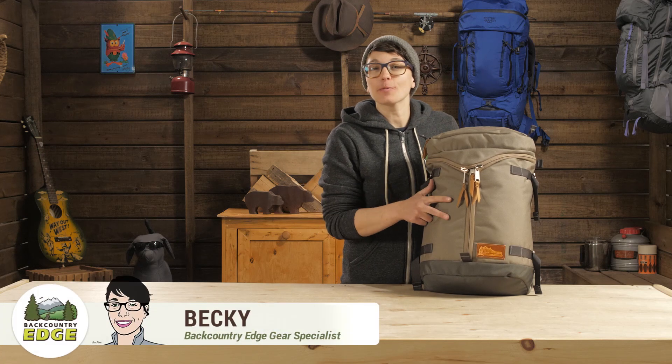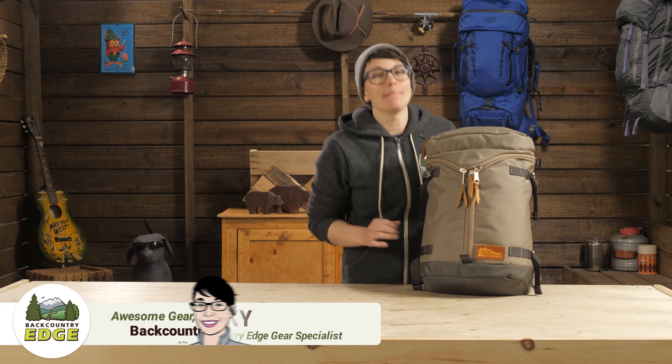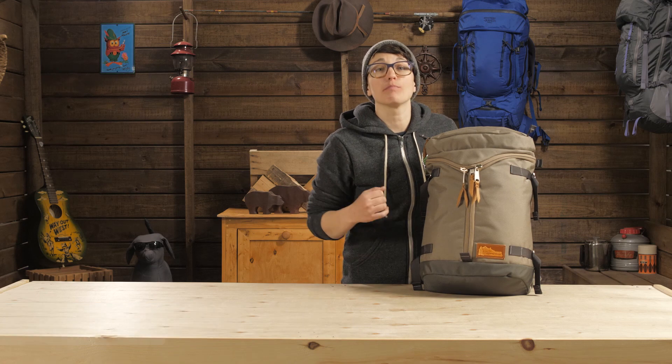This is the Mystery Ranch Kletterwerks Drei Zip Day Pack, and it is small but mighty. The design gives a nod to packs of yesteryear, and just like those packs, this one is burly.